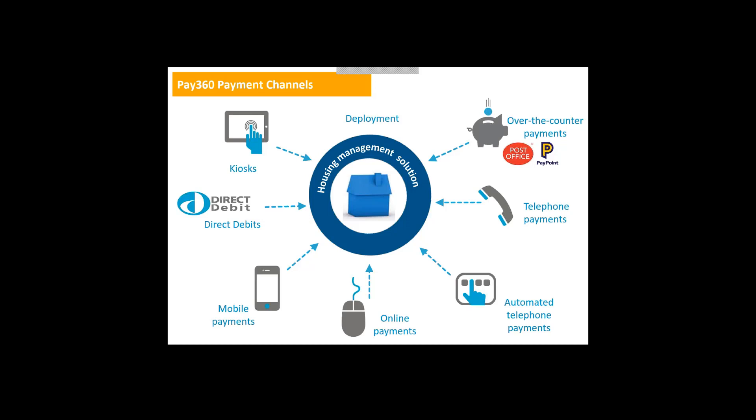Moving on, direct debits is something probably all of you are already doing, but it's worth pointing out that we do that too. It's slightly different — it's a bank-to-bank transaction rather than a card-to-bank transaction. Our direct debit solution offers a whole host of functionality: setting up direct debits, creating forms, doing paperless direct debits, online and telephone direct debits. We've got full integration to various back-end systems and can deliver files or do real-time processing. It's really a conversation in its own right, so I'll leave my contact details at the end if you're interested.